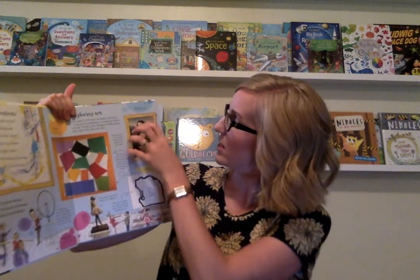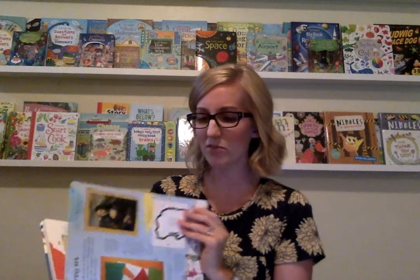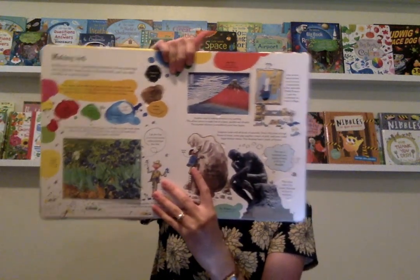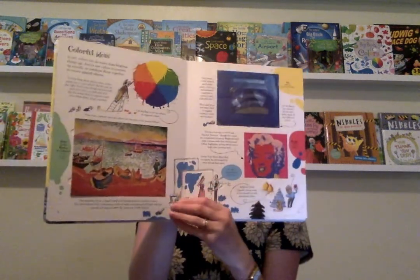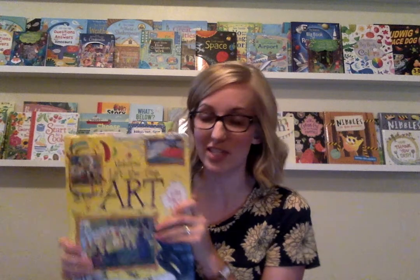Now another one of our Lift the Flap series — I love this book about art. It's so pretty. It's like a Lift the Flap art museum. You'll learn about the Mona Lisa and you can check out the flap and see what's inside. Here's some information about making art. I really do feel like it's a trip through an art museum that's interactive as you get to lift the flaps and maybe practice some of what you're learning about in the book. I love this one.